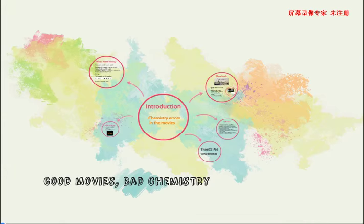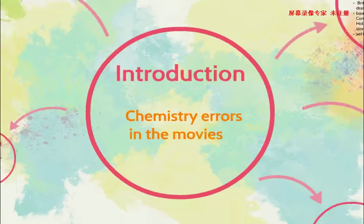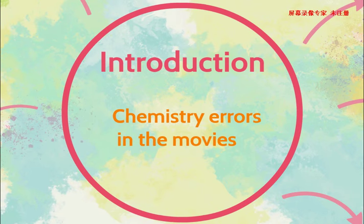Welcome to Good Movie, Bad Chemistry. Nowadays, many directors are keen to use some chemistry or physics concepts in their movies to show they are kind of professional. Today, I will give two examples of chemistry errors in movies.